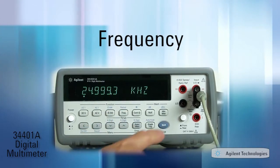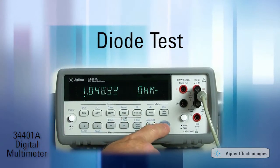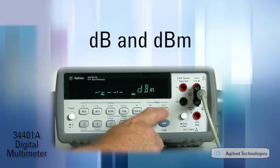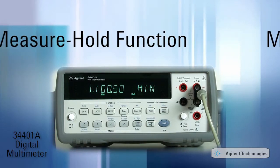Additionally, it measures frequency, period, continuity, and diode test. Math functions include null, dB, and dBm. The 34401A even tracks maximum and minimum values and has a measure hold function.